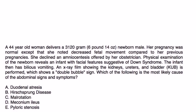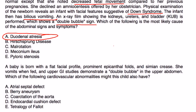A 44-year-old woman delivers a 3,120-gram newborn male. Her pregnancy was normal except for decreased fetal movement compared to previous pregnancies. She declined amniocentesis offered by her obstetrician. Physical exam of the newborn reveals facial features suggestive of Down syndrome. The infant has bilious vomiting, and a KUB X-ray shows a double bubble sign. This is a classic vignette with all the telltale signs of duodenal atresia.